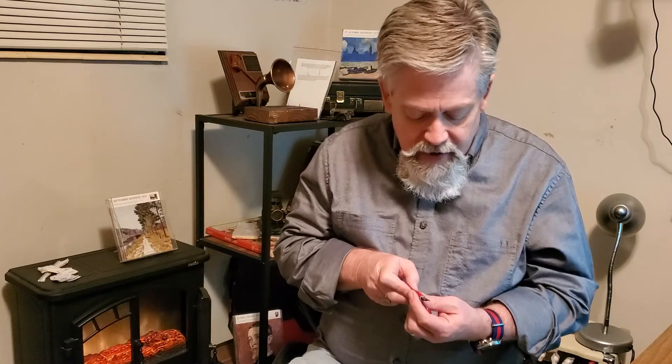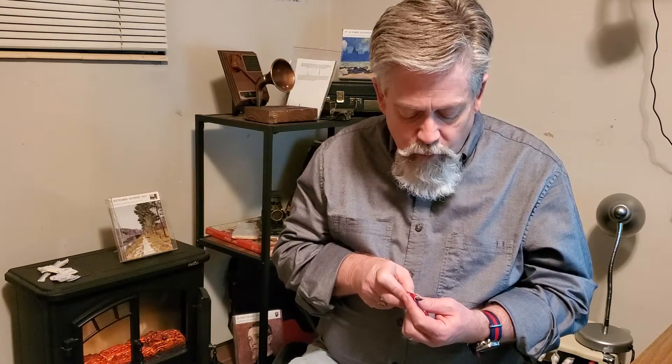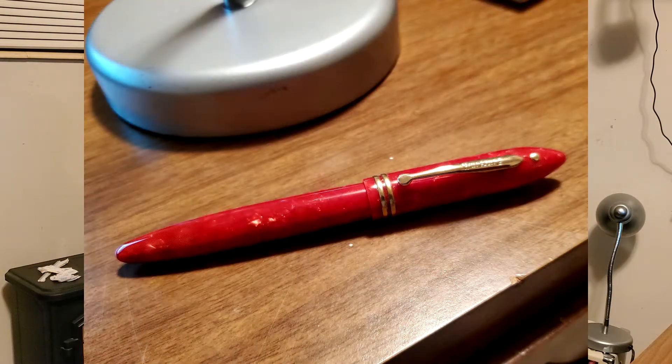And it writes like a dream. My eyesight's not very good, but I believe this is a fine nib — I'm trying to see if there's an F on it. We'll take a look at that. It writes like a fine, it writes very well. It writes comparable to my very expensive pens. It's been a beautiful, fun pen to have.